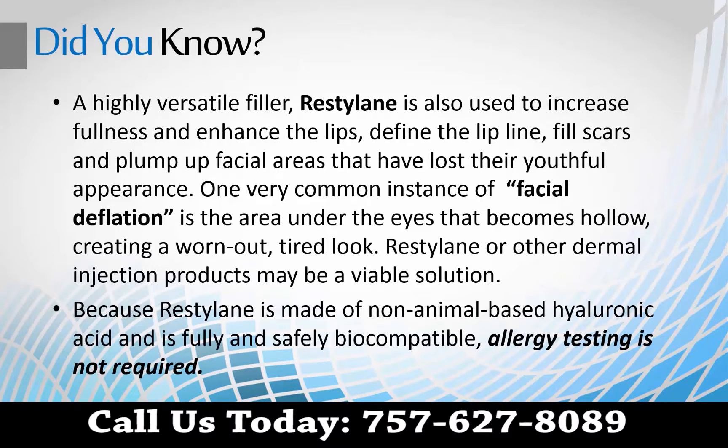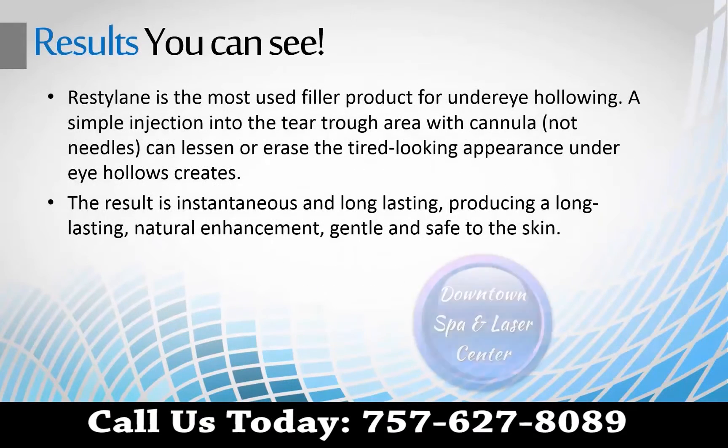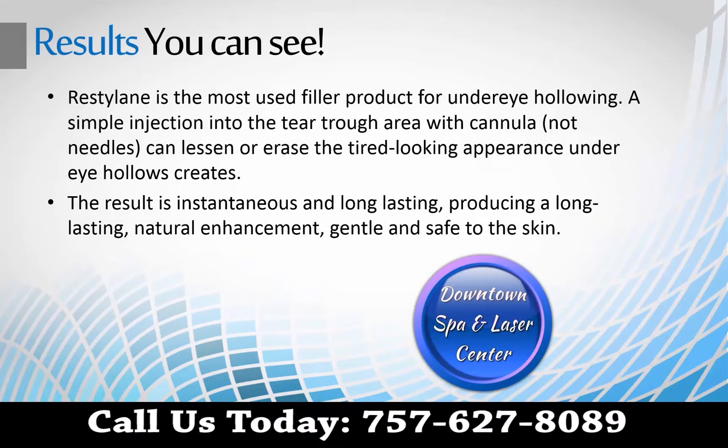One very common instance of facial deflation is the area under the eyes that becomes hollow with age, creating a worn-out, tired look. Restylane is the most used filler product for under-eye hollowing, and it may be the viable solution you've been looking for. The results are instantaneous and long-lasting, producing a natural enhancement that's gentle and safe to the skin.